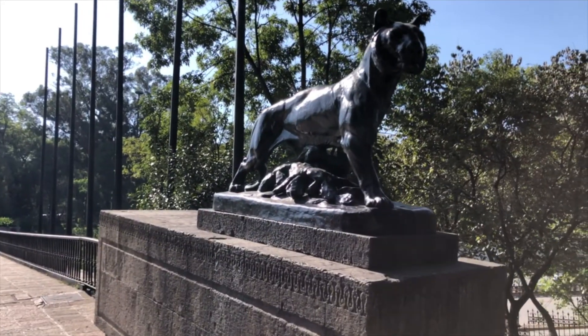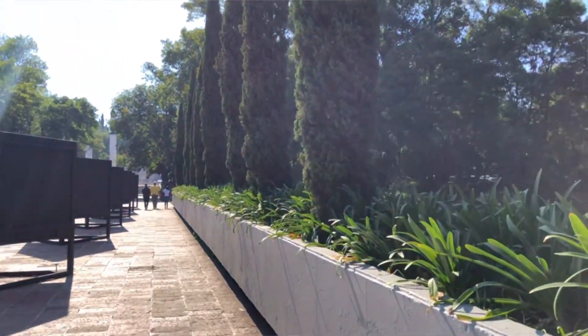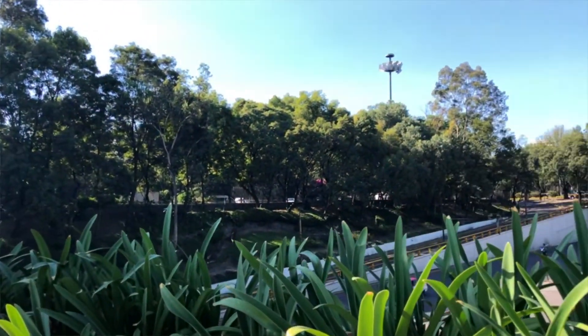Hey guys, welcome to Nomadic Dmitrych. So today we are in Mexico — we're still in Mexico. I'm right now in Chapultepec Park and this is the place that I definitely recommend anyone to visit when they visit the capital, Mexico City.